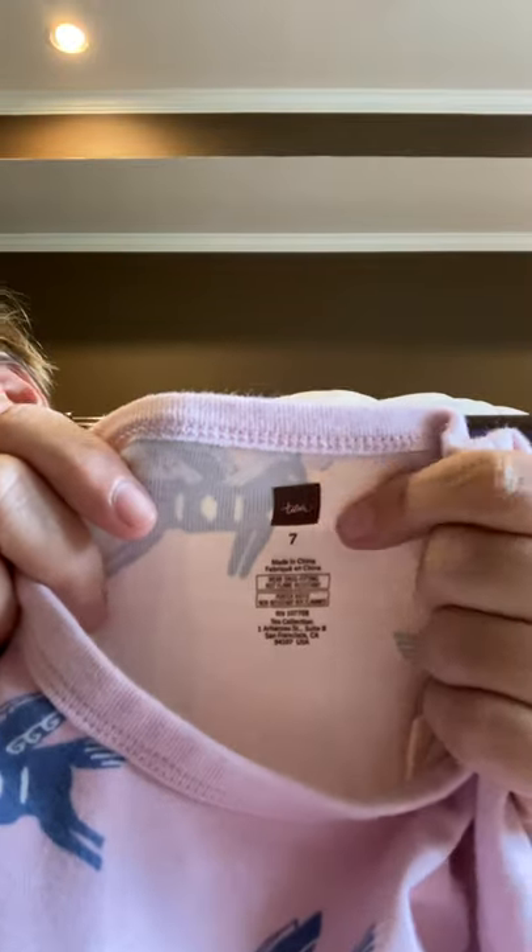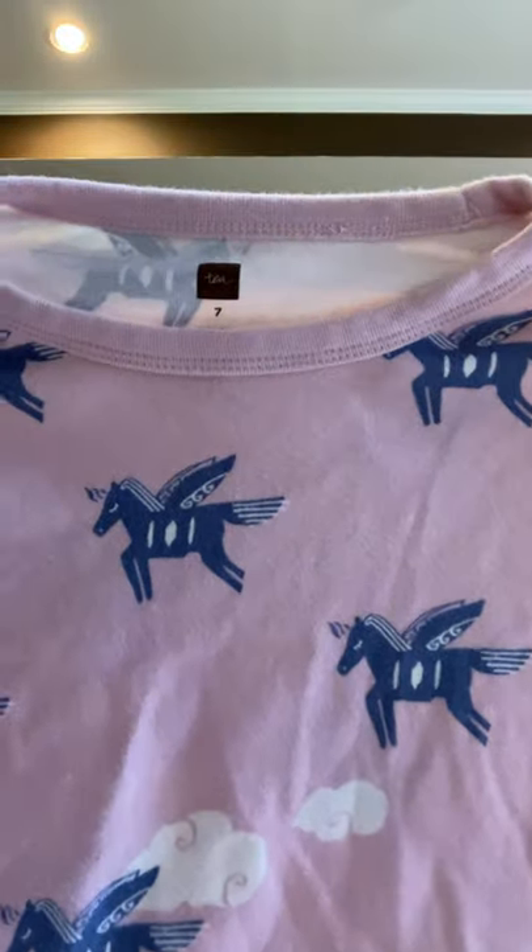I picked this up at Once Upon a Child. It is the T brand, size seven — that's the T logo. Size seven unicorn Pegasus pajamas, still in really good condition. I'm probably going to put them together and make a lot because there's also a T size seven ice cream pajamas — the label's a little different, probably just a different year. So I'm probably going to lot those together, and I got those at Once Upon a Child.